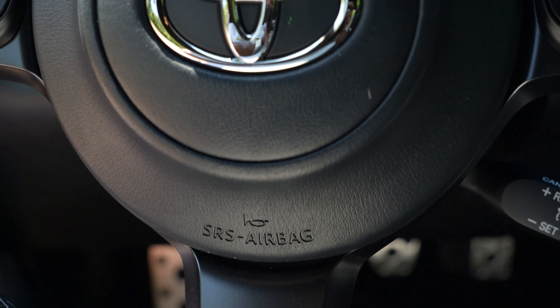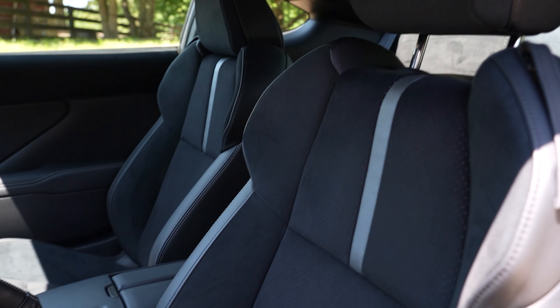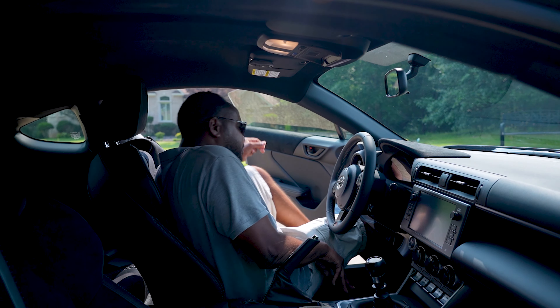I'm Chris from Auto Academics and today we're going to take a look at some of the optional equipment on this 2023 Toyota GR86 Premium with the 6-speed manual.